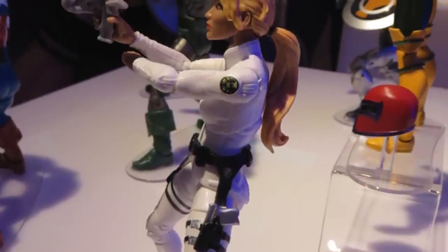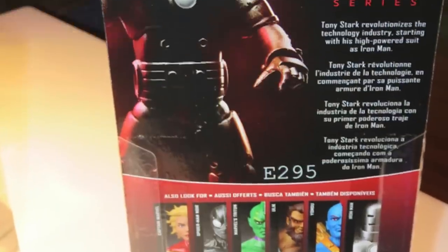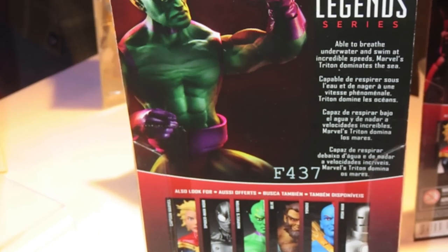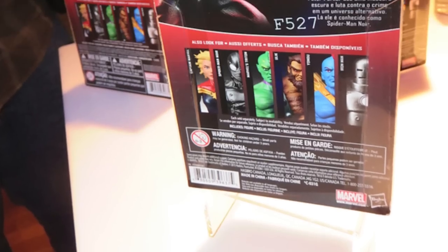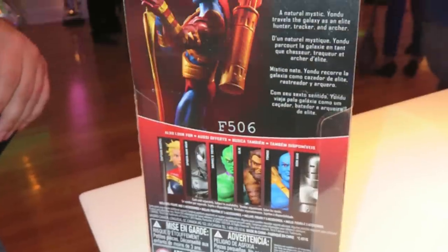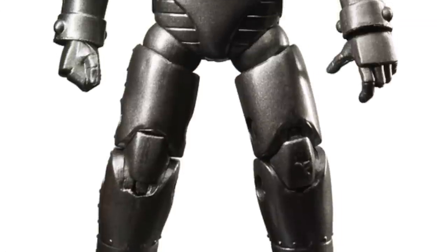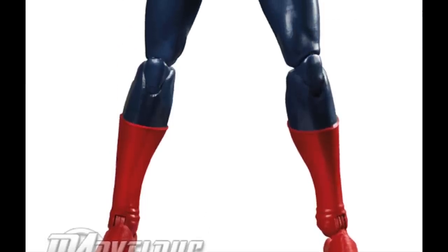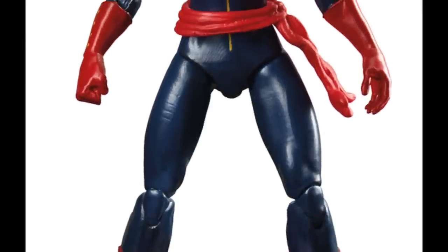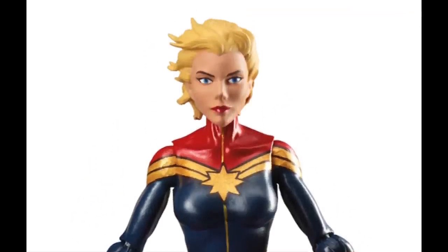They also revealed the new four-inch line, rebranded as four-inch Marvel Legends, which is okay — it seems like a consistent thing where they want to keep the same branding whether it's four-inch or six-inch, kind of like the Black Series. We have a first appearance Iron Man which looks pretty cool, not too many complaints. Then there's a Captain Marvel — I'm not a big fan of the body mold they used, and it looks like she has no wrist swivels at all, which is very frustrating. The head sculpt looks pretty good though.